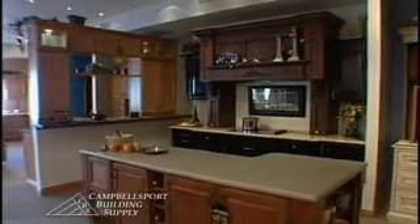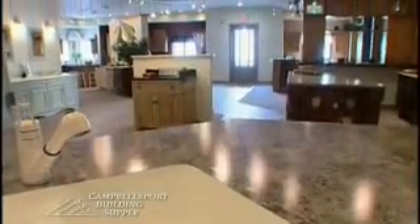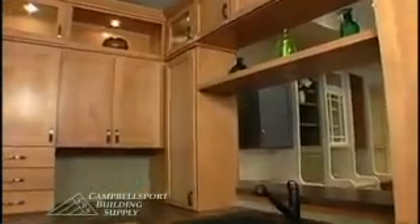We're standing in your showroom, which I understand is kind of new. You guys have always done cabinetry, but the showroom itself is new. That is correct. The showroom is approximately two years old, 4,000 square feet that was added. As you can see in here, we offer a few lines of cabinets. In addition to that, we have interior doors and trim, which makes it easier for people to come in and select what they need. People like to come in and touch and feel. It makes it a lot nicer for the customer.